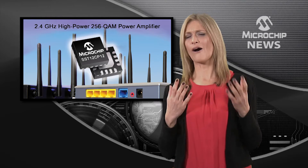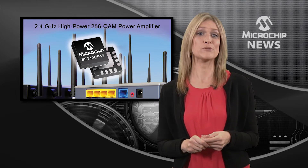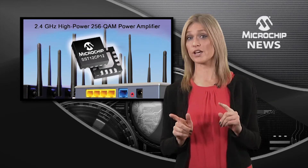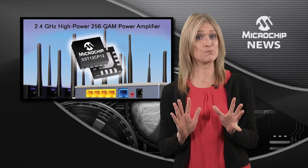How can you get the highest IEEE 802.11 wireless LAN data rate and the longest range whilst also reducing power consumption and board space?